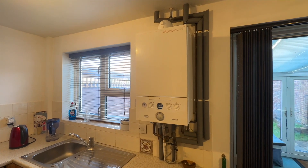In the kitchen there's a range of fitted appliances, and recently there's been a new boiler installed and a brand new fuse box too.